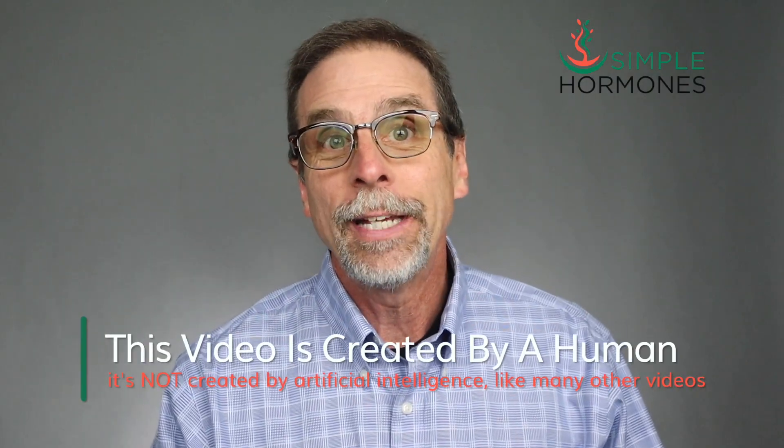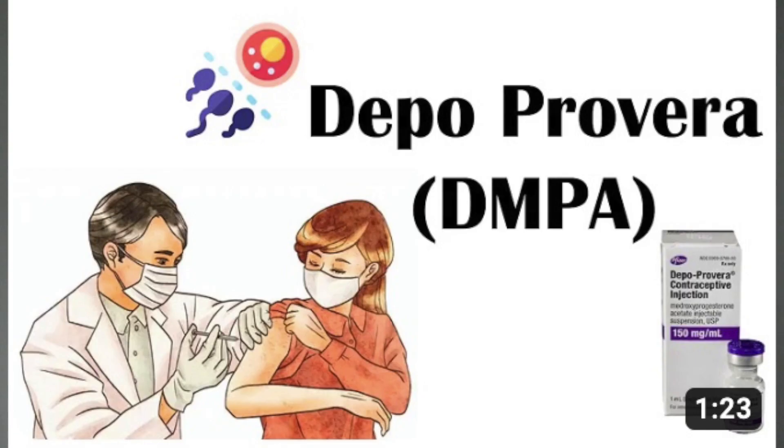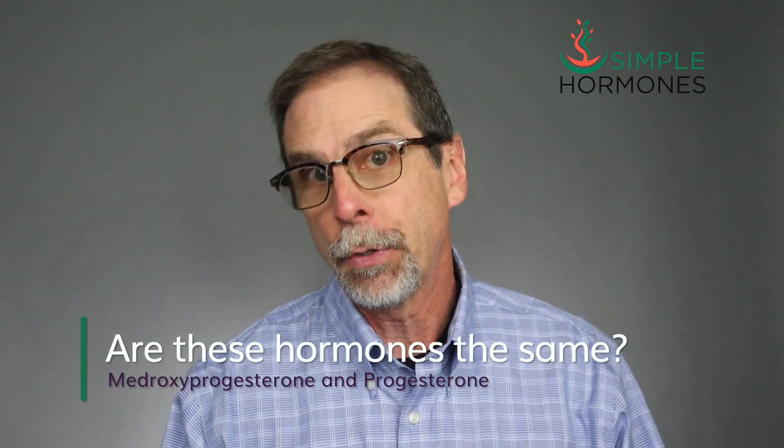Just so you know, this video is made by an actual human — me! It is not made by some AI bot like a lot of other videos about medroxyprogesterone have been. Patients and even some doctors are often confused by two female hormones with names that sound really similar to each other: medroxyprogesterone and progesterone.